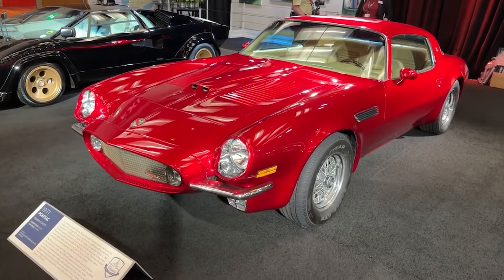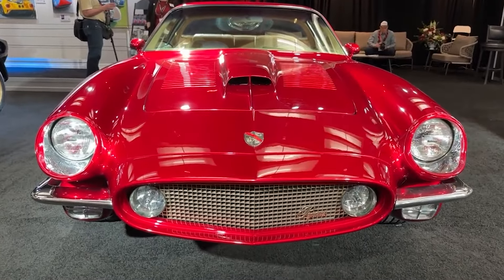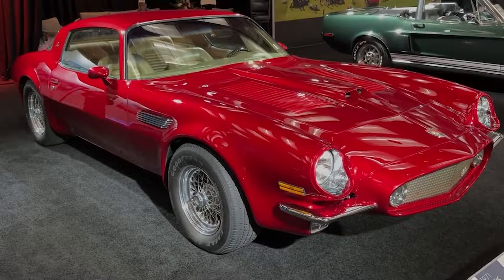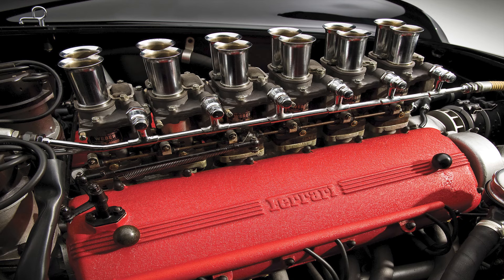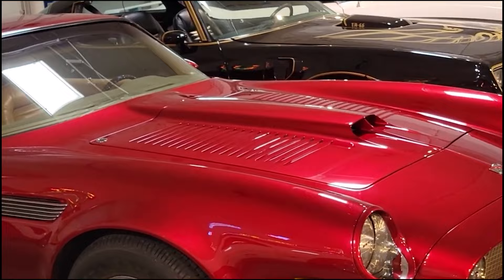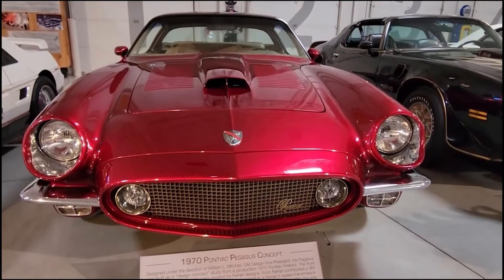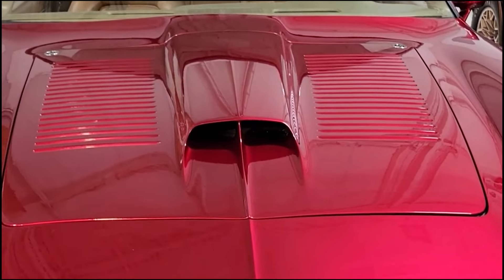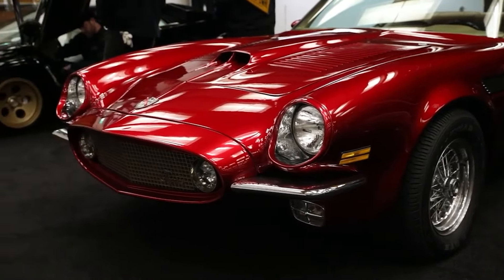The Pontiac Pegasus emerged from a period when American automakers were eager to push the boundaries of performance and design. It was born from a partnership between Pontiac and Ferrari, which was unconventional yet promising. Pontiac, renowned for its muscle cars, sought to elevate its performance credentials by incorporating Ferrari's renowned V12 engine into a Pontiac chassis, blending raw Italian power with a body style that fitted perfectly into the muscle car segment. Pontiac's idea was to create a car that positioned itself as a competitor on the international stage — a high-performance sports car that could rival the best from Europe while maintaining an American identity.